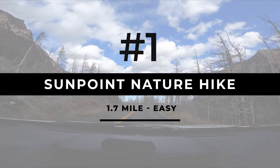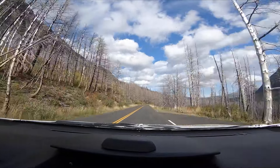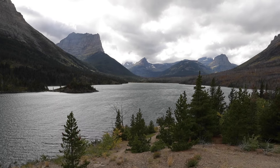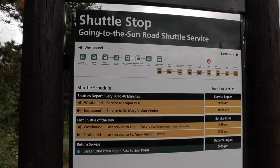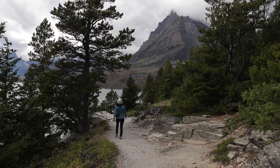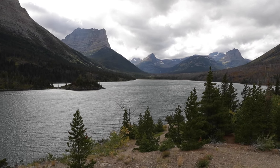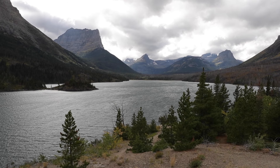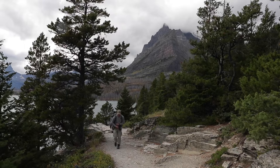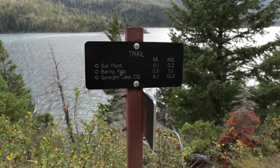First up is Sun Point Nature Hike. The famous Going to the Sun Road has been featured in movies like Forrest Gump and The Shining, and Sun Point is one of the best known spots along it. This hike starts at Sun Point Car Park and is a short 1.7 mile out and back. It's almost entirely flat, so it's manageable at all fitness levels. From Sun Point itself, you've got incredible views across St. Mary Lake, snow-capped mountains all around, and three beautiful waterfalls — Virginia, Bering, and St. Mary's Falls. However, it does tend to get pretty busy here, so I totally recommend starting early in the morning.